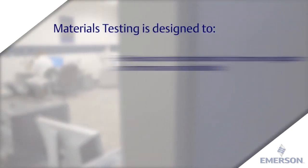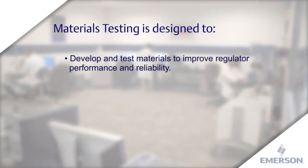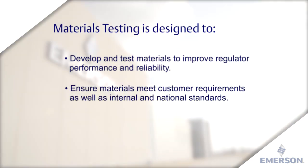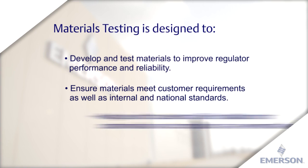Our materials testing is designed to develop and test materials to improve regulator performance and reliability, ensure materials meet customer requirements as well as internal and national standards, and analyze and troubleshoot field installations for contamination and composition at an elemental level.